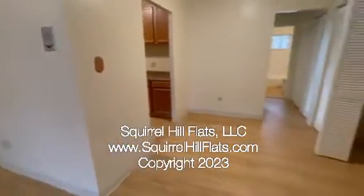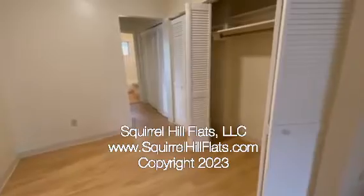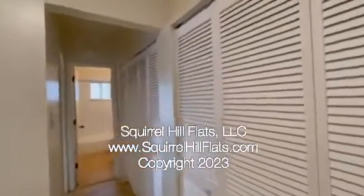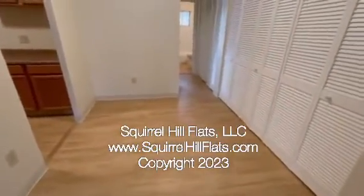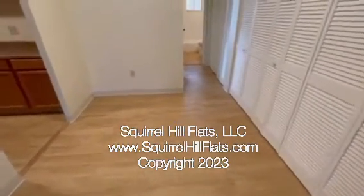Continuing through, we have closet space — a large closet area — and another set of closets. We also have what we could call the dinette or kitchenette set area, a dining area.